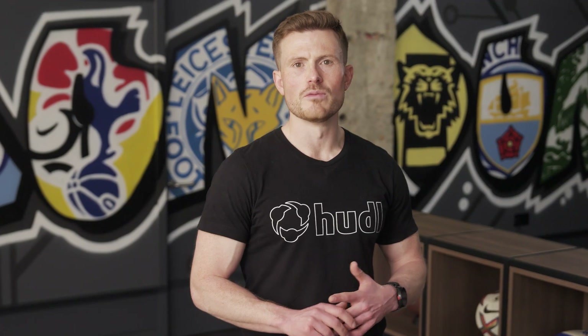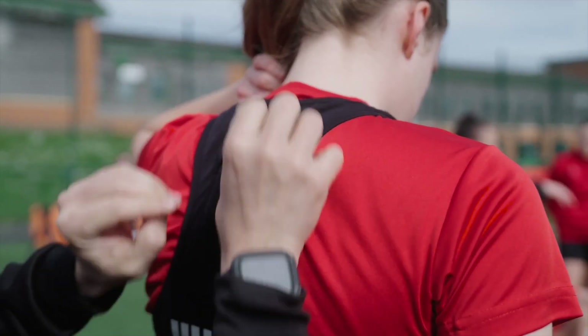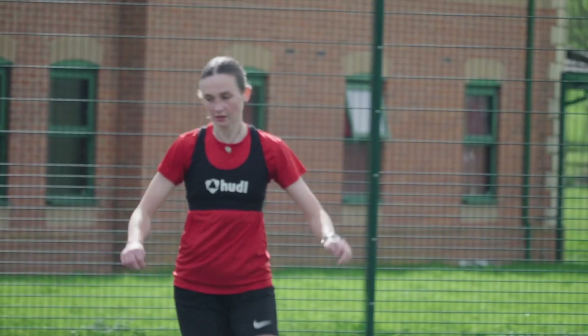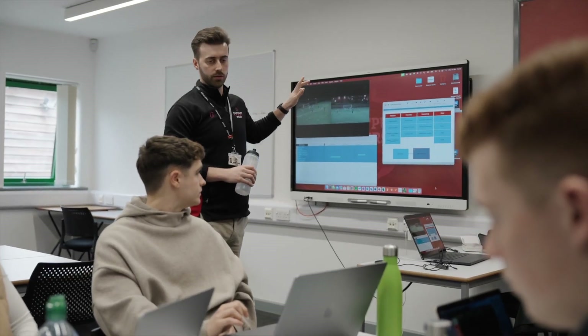The revamped workflows now available within Huddle Signal solve many of these common challenges — challenges faced by various people such as sports scientists, physical performance staff, medical practitioners, analysts, coaches and managers, and many more around the world. Ultimately, Huddle Signal helps everyone to collaborate to improve athlete health and performance, achieve sustainable success, and win.